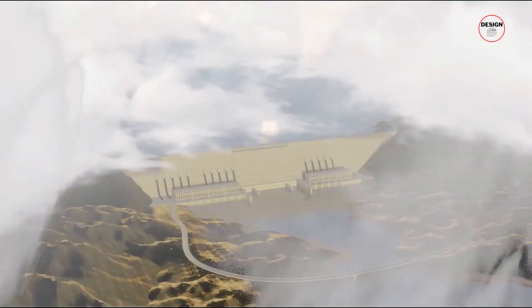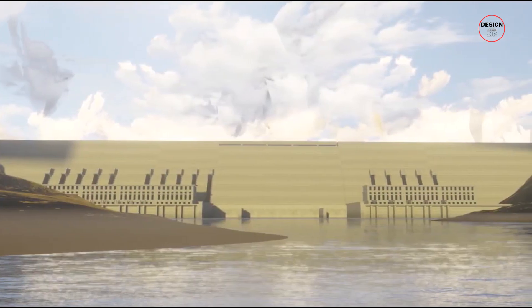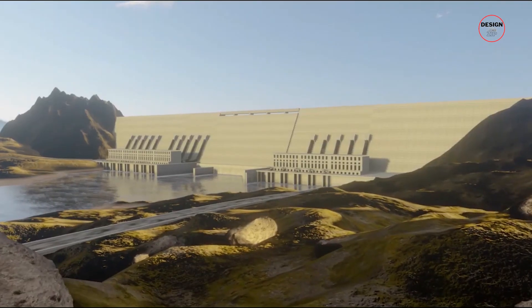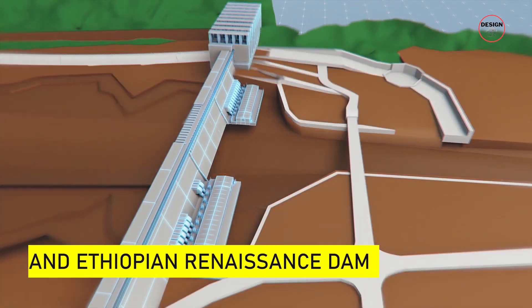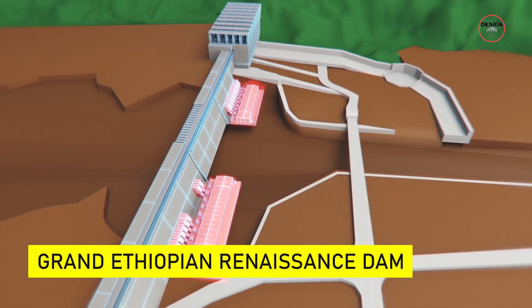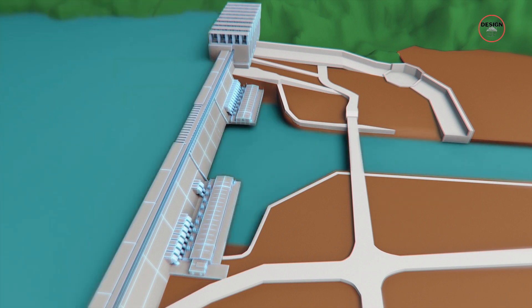Imagine standing at the foot of a structure so massive it has the power to reshape a nation's future. This isn't a scene from a movie — it's the reality in Ethiopia as the Grand Ethiopian Renaissance Dam rises, promising to bring unprecedented change to the region.